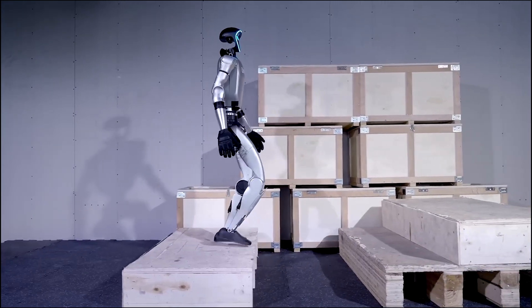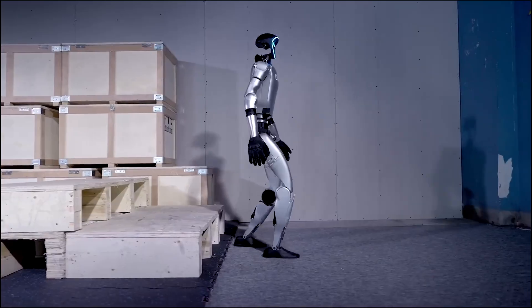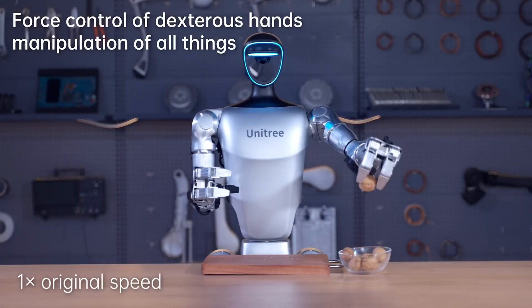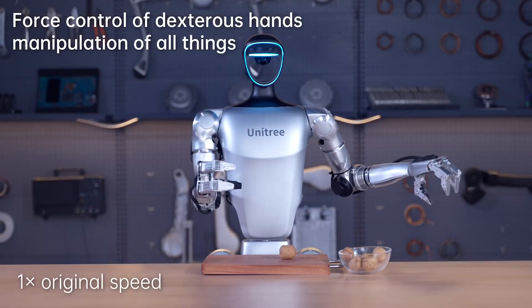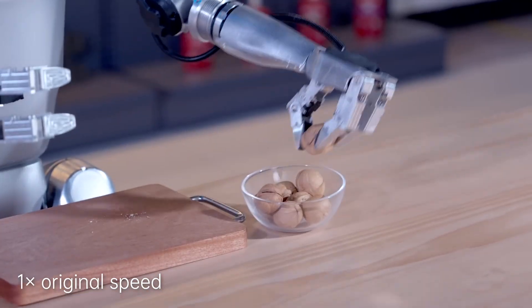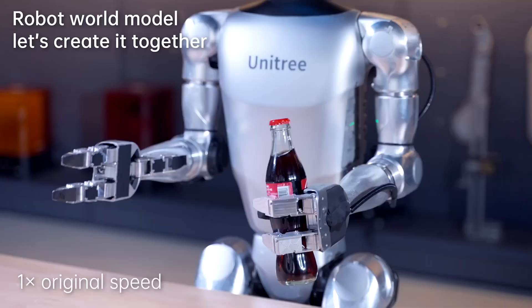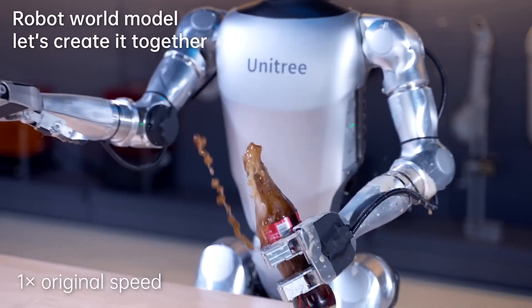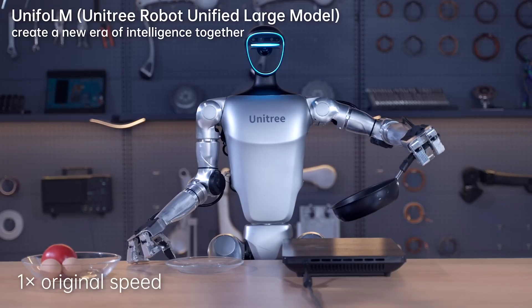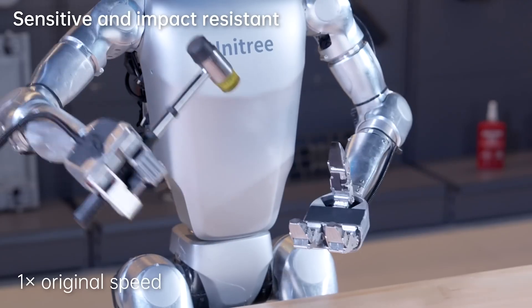The G1 can walk, run, and jump like a human, and also navigate stairs with remarkable ease. In addition to its impressive locomotion, the G1 has also demonstrated practical skills — for example, it has been shown to perform tasks like cooking and even opening a Coca-Cola bottle. These abilities highlight the G1's potential to assist humans in everyday tasks and contribute to various industries.